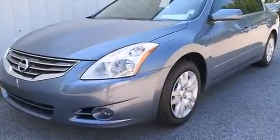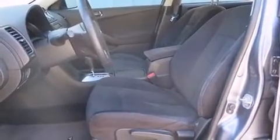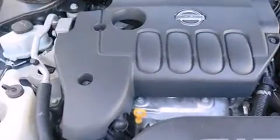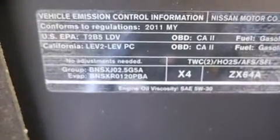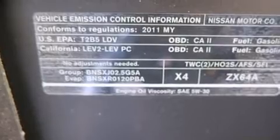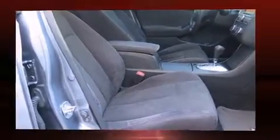Nissan ensures the safety and security of its passengers with equipment such as dual front impact airbags with occupant sensing, airbag head curtain airbags, traction control, brake assist, anti-whiplash front head restraints, a panic alarm, and four-wheel disc brakes with ABS and electronic stability control.